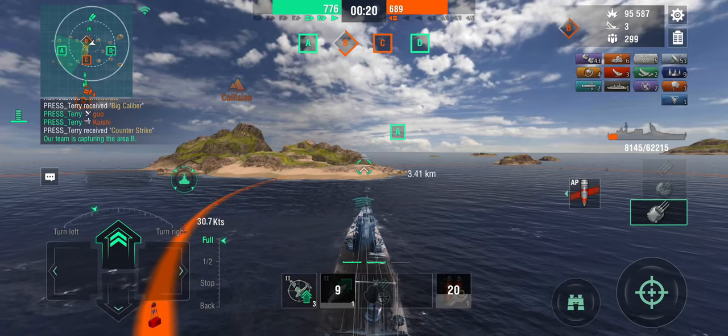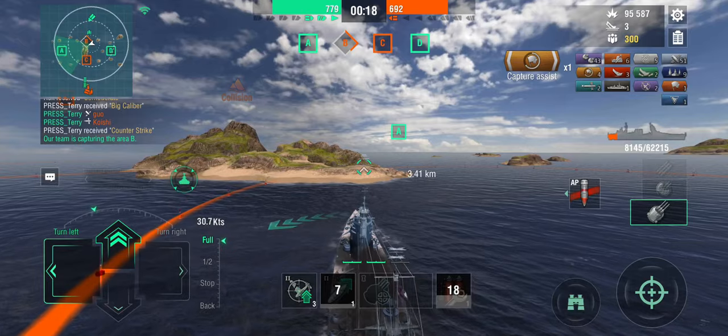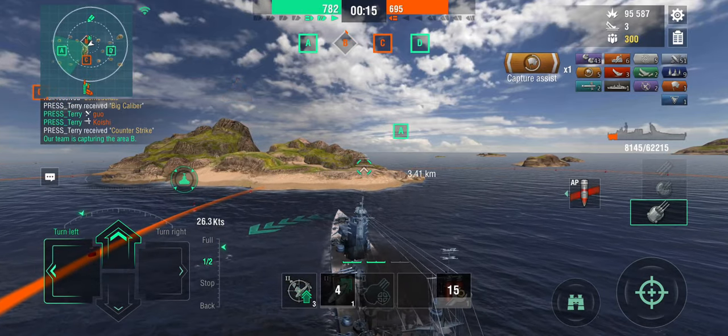I'm just going to park myself in B-Cap and get some capture points and stay out of the way, while the Carrier has to deal with the Destroyer chasing him rather than going for capture circles. There was an Austin in the enemy C-Cap, so as a Destroyer I wouldn't have gone in there either.